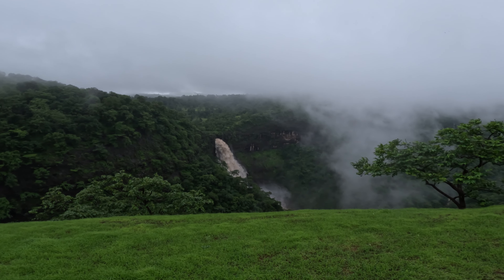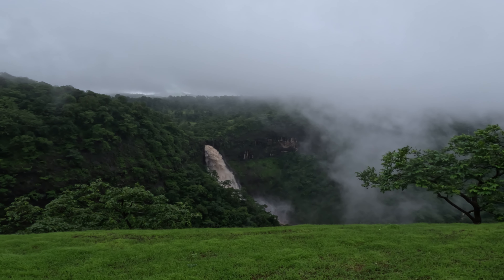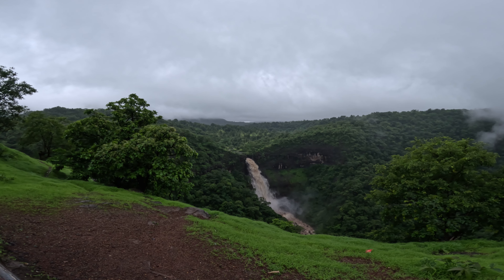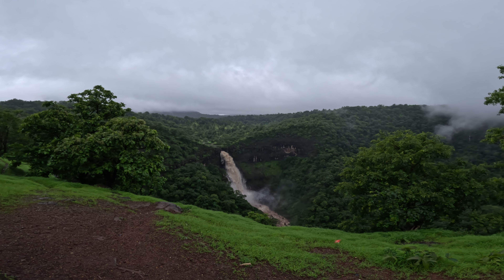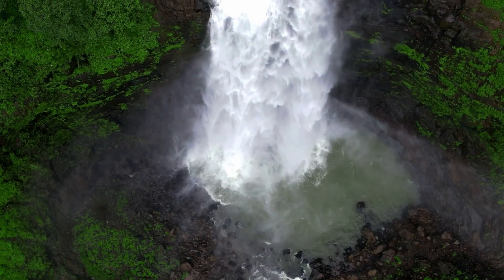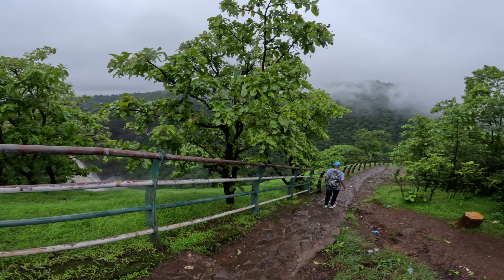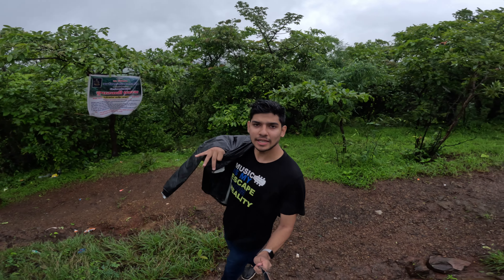I am now at Dugarvedi waterfall. We are going down to this side. I have seen this location — it is on the right side, and we are going down toward the waterfall.